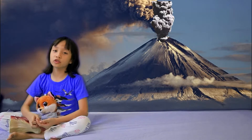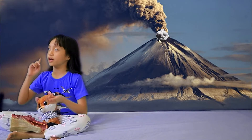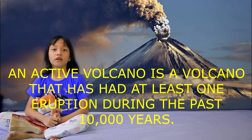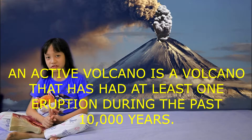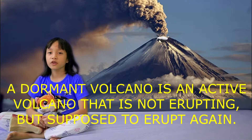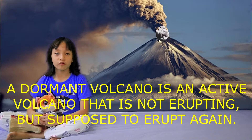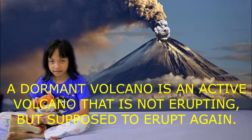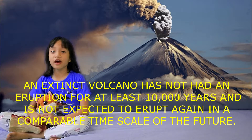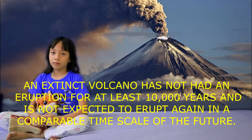Volcanoes can be active, dormant, or extinct. An active volcano is a volcano that hasn't erupted in a thousand years. A dormant volcano is a volcano that has erupted in historical times and has the potential to erupt again. And an extinct volcano is a volcano that scientists think probably won't erupt again.